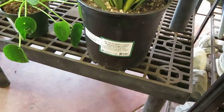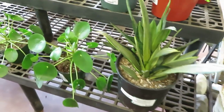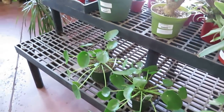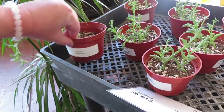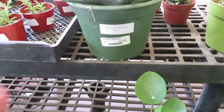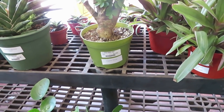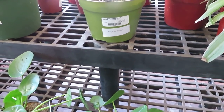Over here they have a Sansevieria Ginger Silver for $49.99. And of course they have some Pileas — these ones are $14.99. They have a String of Dolphins for $14.99 for a small pot, and a Sansevieria Spiral for $29.99.